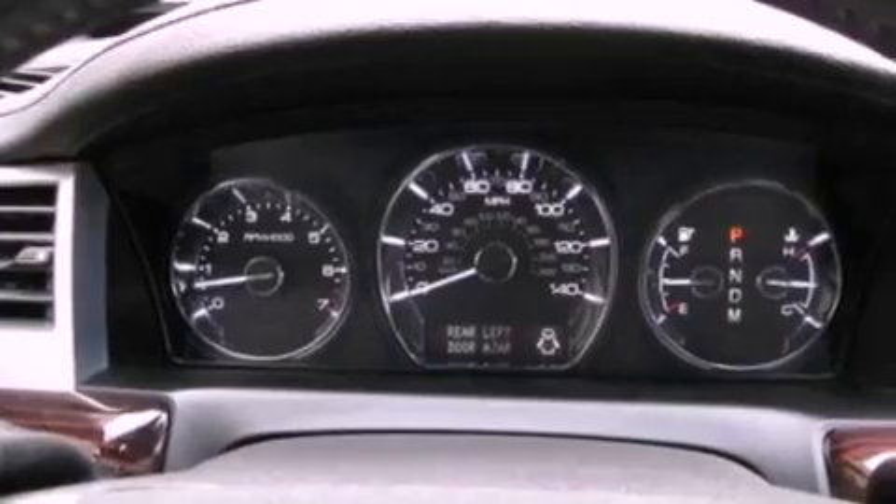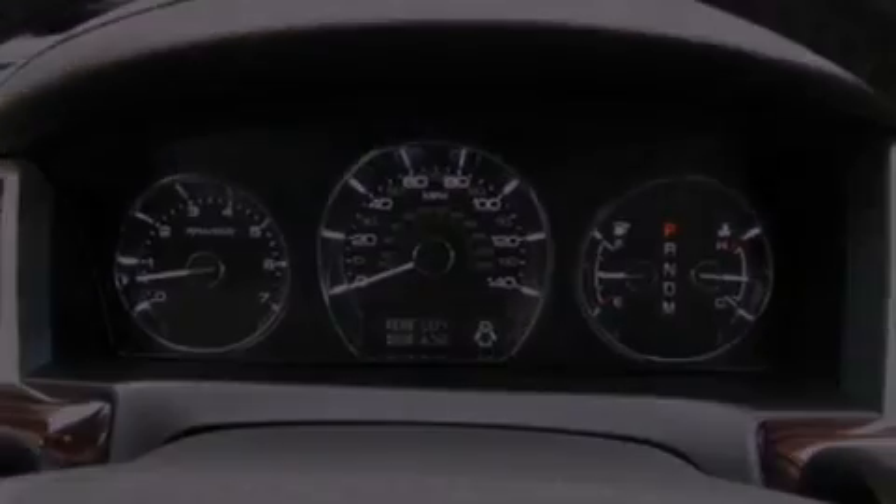A security system, privacy glass, an anti-lock braking system, an auto dimming rear view mirror, and this vehicle has less than 32,000 miles.